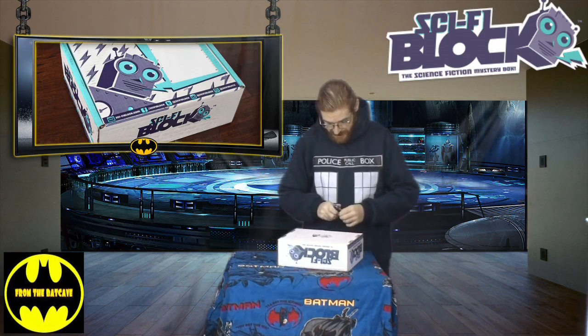Hello from the Batcavians. Red Thunder here with the April Sci-Fi Block. So let's get this one unboxed.